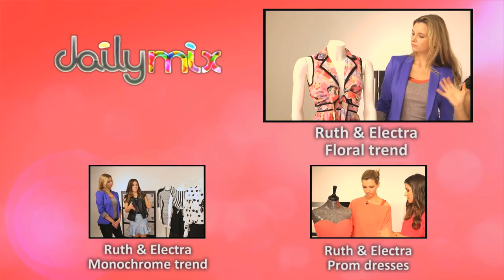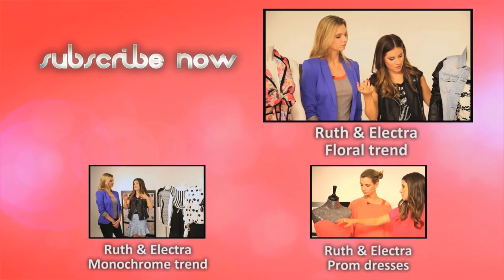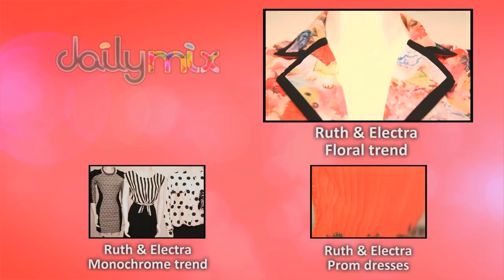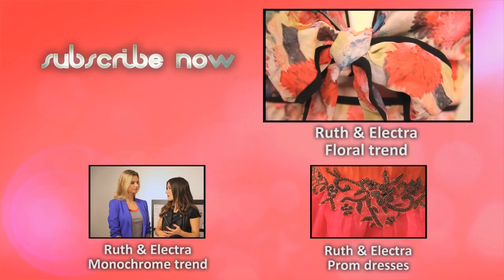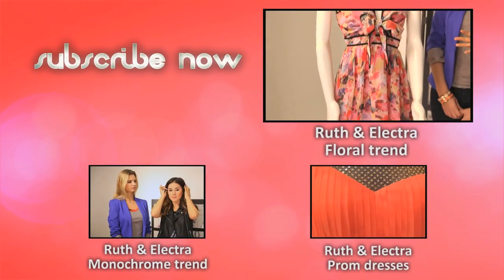We've got two very diverse looks here and different ways of wearing florals. Maybe we should start with the dress first. This dress is from Little Mistress and I really love this detail — I love the black edging on it. It's really cute, a super flattering shape: V-neck, A-line. Everyone will look good in this dress.